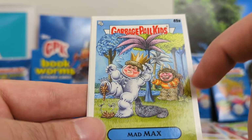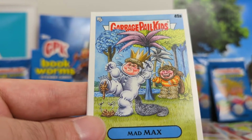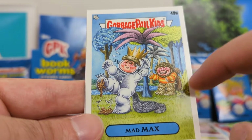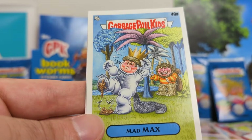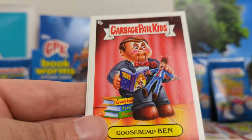Mad Max. I just thought it was funny that he stepped in a pile of crap. I know this is a book — I'm assuming Max is a character, I don't really know — but I know it's a book reference. I just like that he stepped in poop.